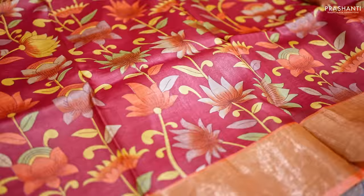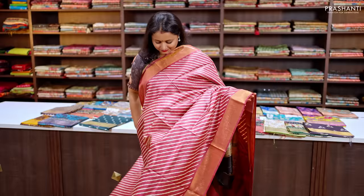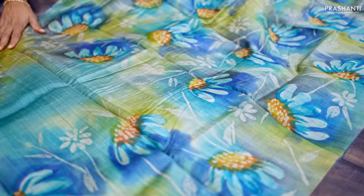Maroon with orange — one more beautiful color with antique zari woven borders with all-over floral prints that run throughout the saree. This has got a contrast zari-lined pallu in orange and a matching chikku color blouse, priced at ₹5,550.